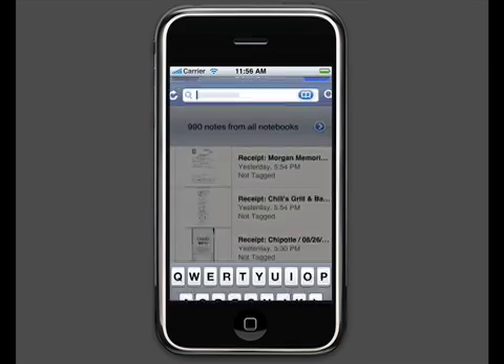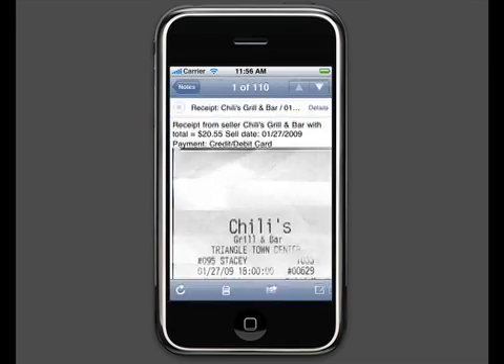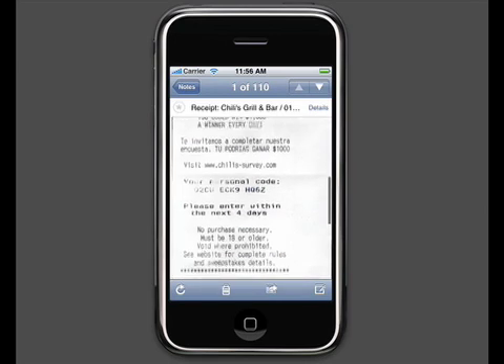Sometimes I cover expenses for my roommates. So it's really nice to be able to search through my receipts and handwritten notes in Evernote. That way I can figure out how much they owe me.